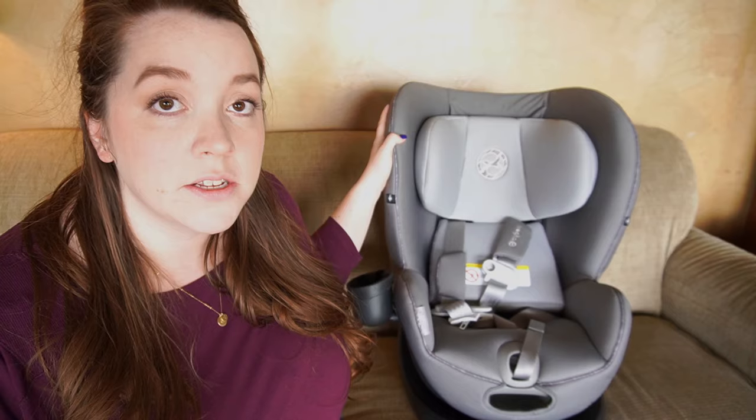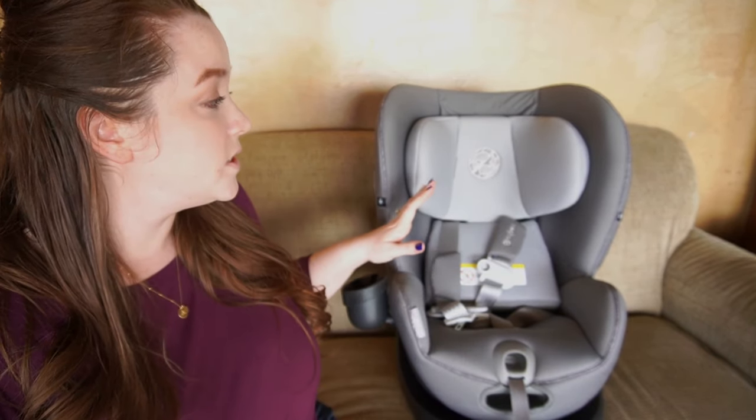The very first thing you should know is that this is a convertible car seat made by Cybex and the model is the Sirona S. The color ours is in is Manhattan Gray. It is a little bit of a difficult color to find because it seems to be pretty popular — it is waitlisted on a couple of different websites, but sometimes you're able to score it.